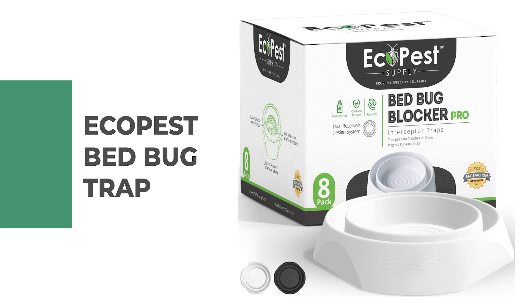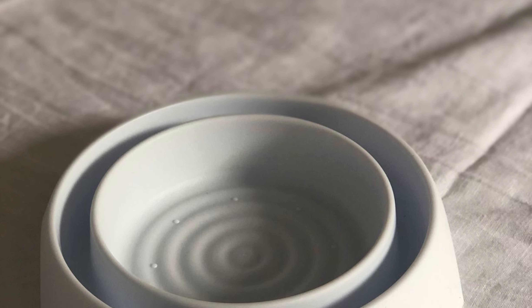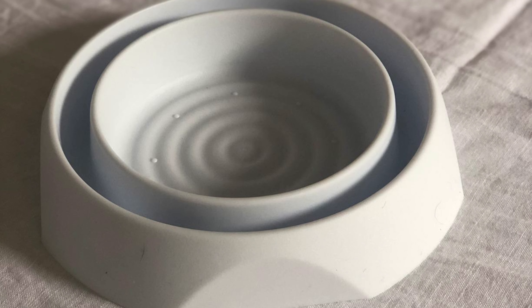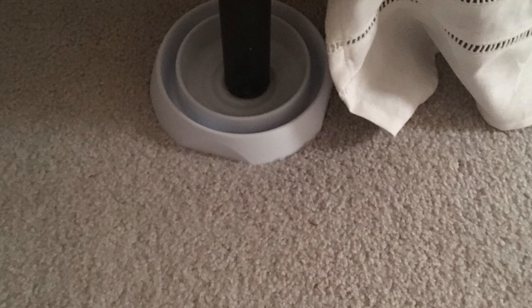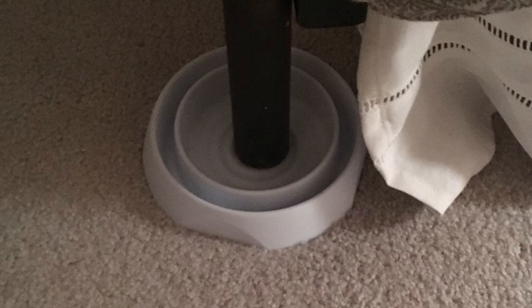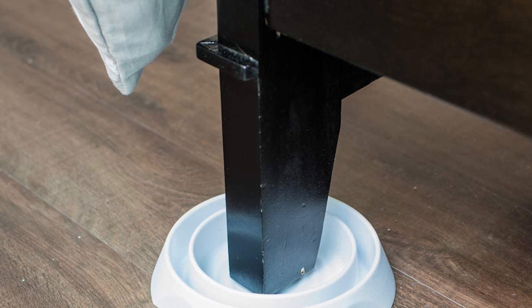Number two: Ecopest Bed Bug Trap. This bed bug trap by Ecopest comes in black or white. The plastic traps come in a set of eight pieces with dimensions of 6.7 by 6.1 by 6.1 inches. These Ecopest Labs Bed Bug Blocker series traps are designed to allow bed bugs to easily climb into the outer reservoir, where they find themselves unable to escape due to the slippery texture.